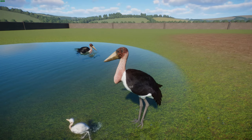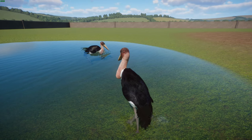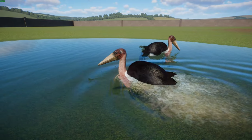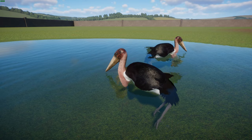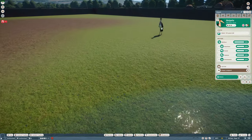Marabou Storks are typically considered Least Concern and are generally doing quite well. They have few natural enemies and have a high annual survival rate, though lions have been known to prey on them, and they have a bunch of parasites. They're generally doing well — a really goofy-looking but wonderful bird. That was done by Jen and Leaf.